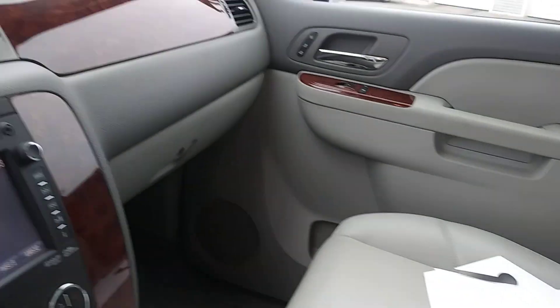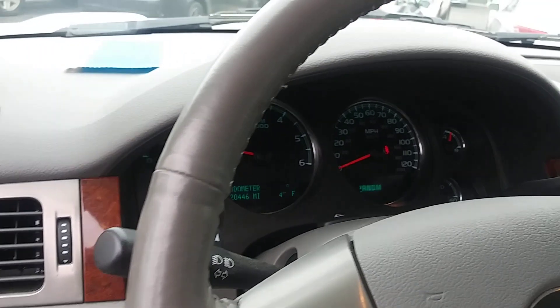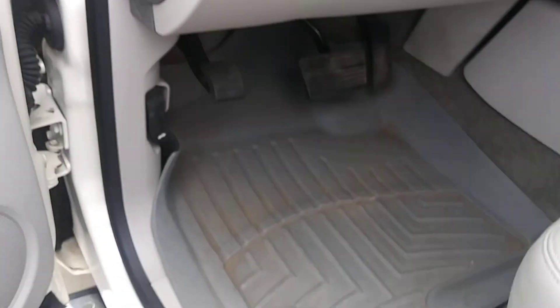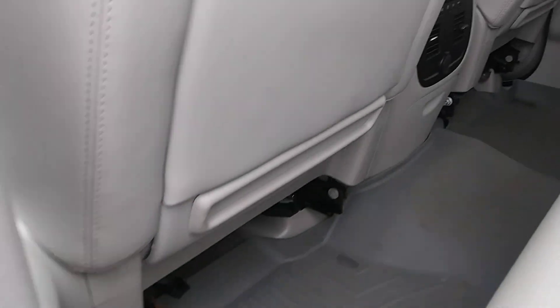We have done nothing to this vehicle — absolutely nothing yet. It hasn't even run through my detail shop to wipe off the dust or get that floor mat a little cleaner. This is how you're seeing it — just a little dirty.